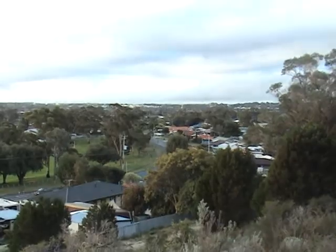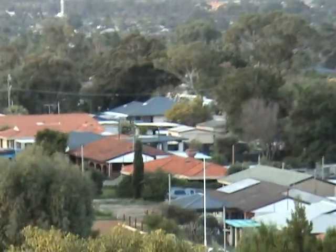Anyway guys, just thought I'd give you a quick view of my suburb. There you go. See you later.